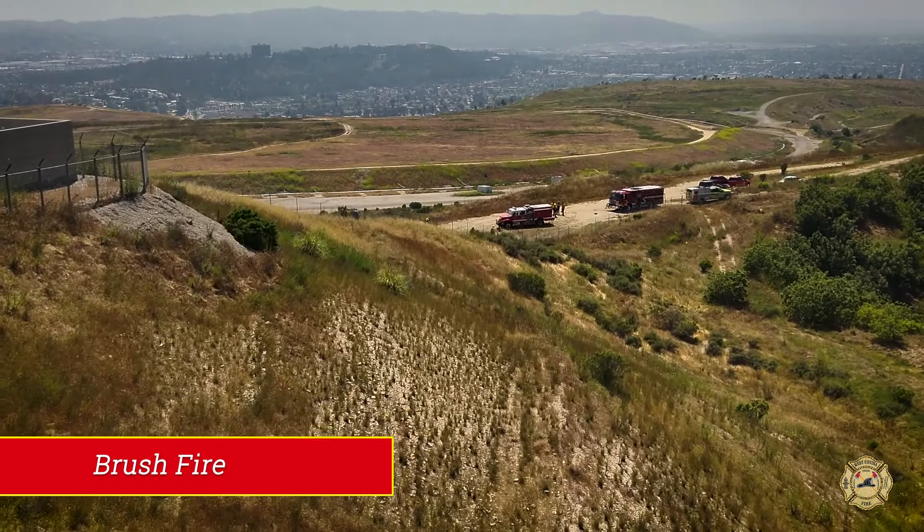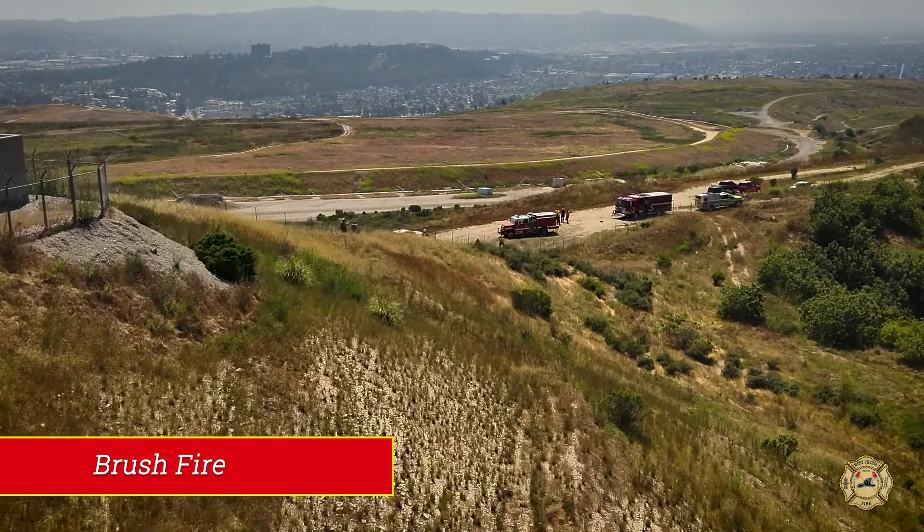A progressive hose lay is utilized when we have a wildland or brush incident — a brush fire. It's a dynamic, growing incident, so we have to put a lot of hose on the ground, and the best way to do that is through a progressive hose lay. It's basically just adding more and more hose as we progress further and further down the flank of a fire.